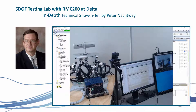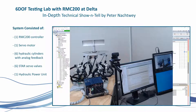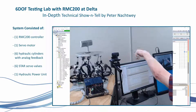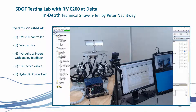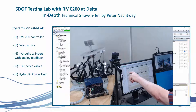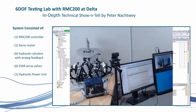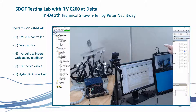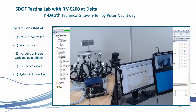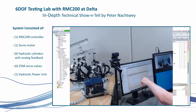Delta president and control system expert Peter Noctway presents an in-depth explanation of the mathematics for controlling a 6DOF platform. The platform is controlled by an RMC-200 and also has an output turning a small motor on top. It has six small hydraulic cylinders with analog feedback and six star servo valves. In the background, behind dividers to reduce noise, there is a small hydraulic pump. The RMC controls all six axes.